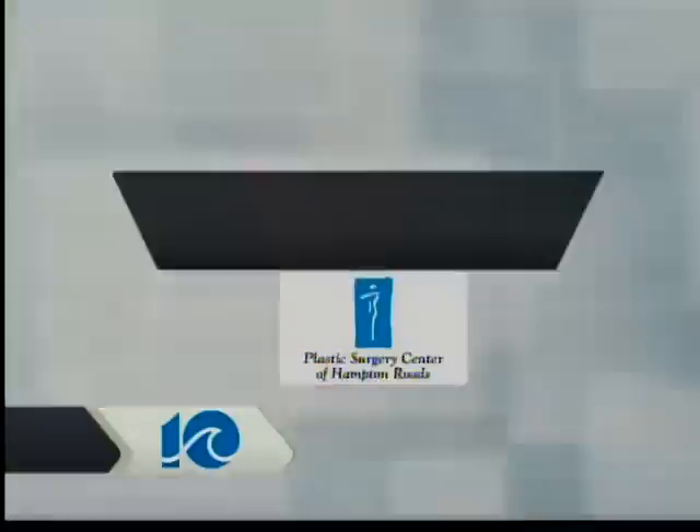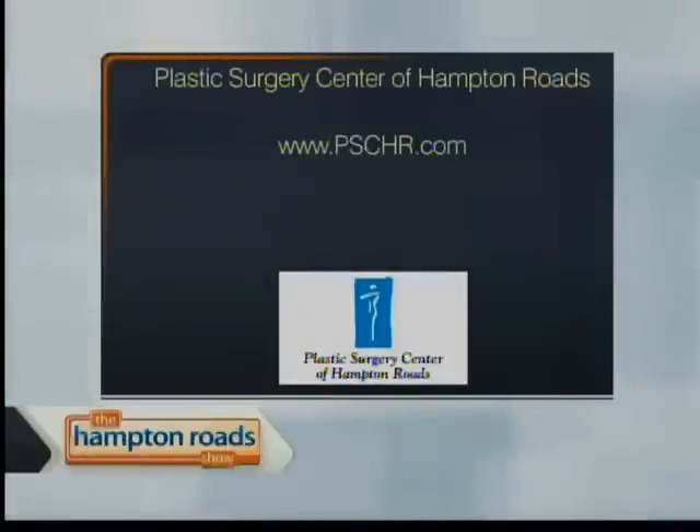Lots of good information. Dr. Banyu, thank you for your time. Thank you very much. You can find out more about the Plastic Surgery Center of Hampton Roads by logging on to www.pschr.com, or you can call them at 873-3500.